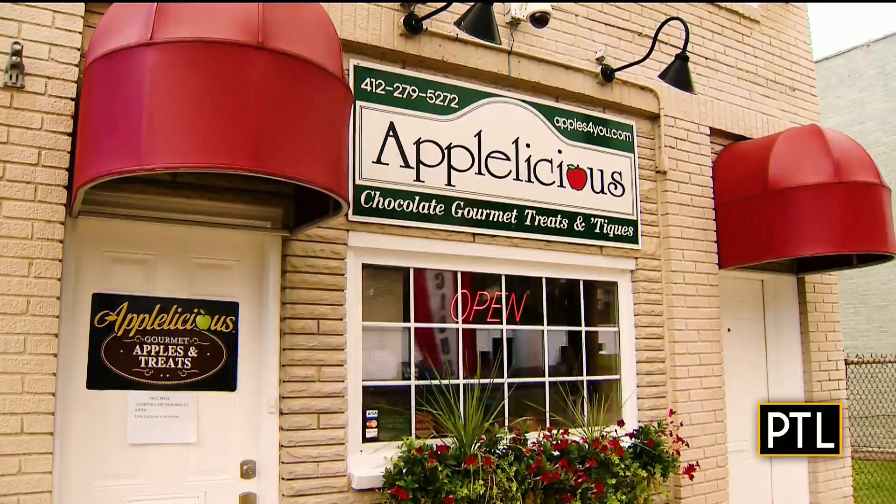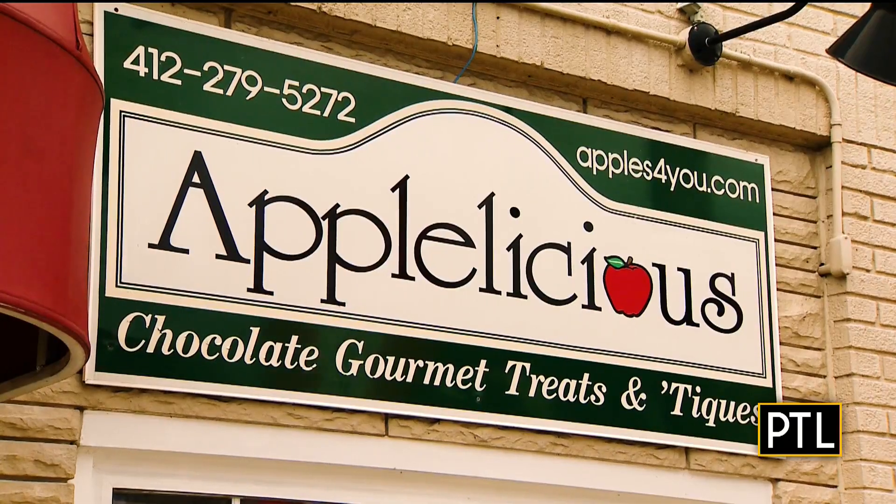Hey everyone, good morning. Mikey Hood here. I am on my own fall sweet treat trail and I'm so excited for my first stop. I'm at Appalicious in Carnegie.